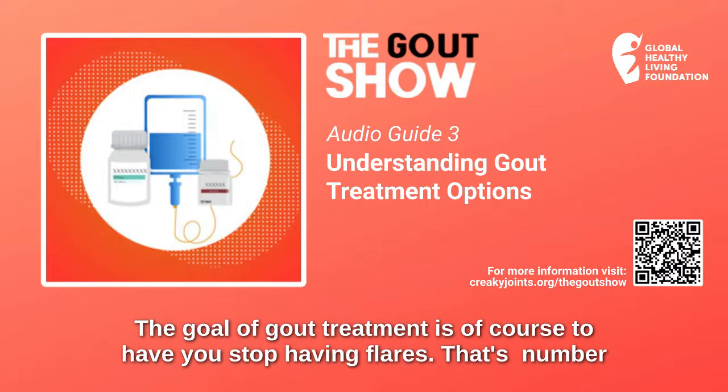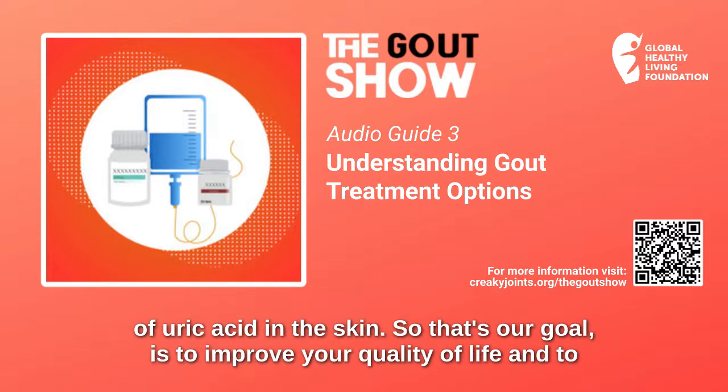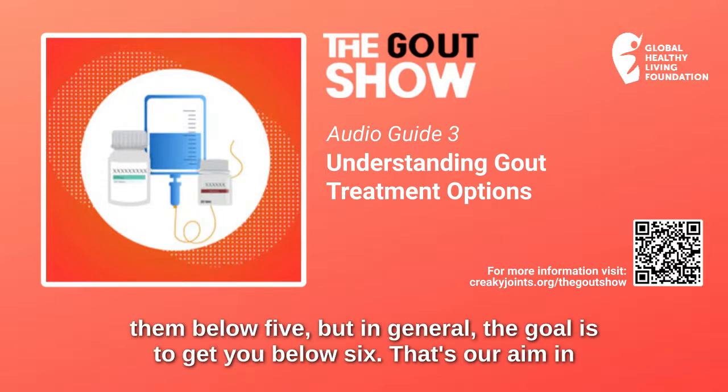The goal of gout treatment is, of course, to have you stop having flares. That's number one. And to prevent joint damage and to prevent you from developing tophi — these lumps of uric acid in the skin. So our goal is to improve your quality of life and to make you better. To do that, the goal is to get your uric acid into the right level, which is below 6. In really severe cases, people with tophi, we have to get them below 5. But in general, the goal is to get you below 6.